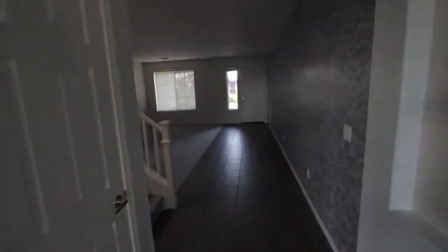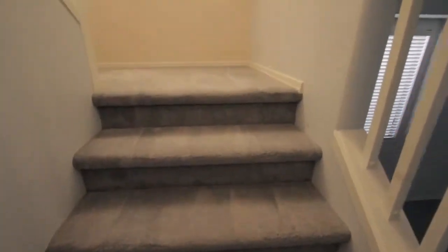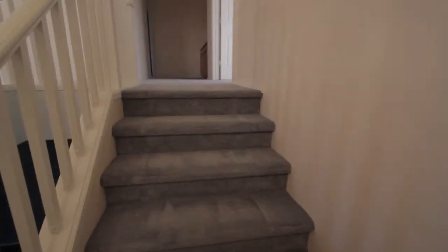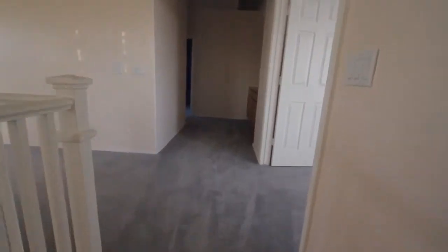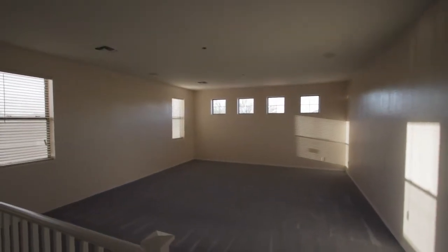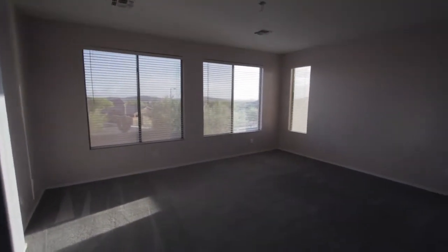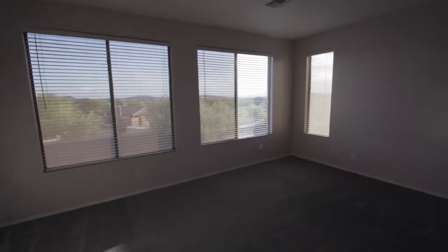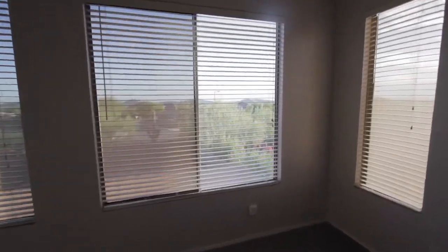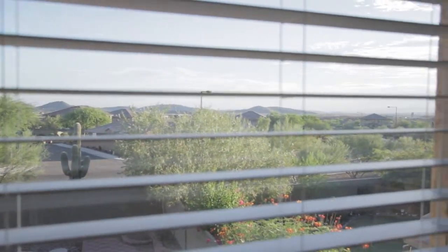Moving upstairs — this house has two air conditioning systems. The first thing you see when you get upstairs is a very large bonus room. There were two ceiling fans removed; they don't necessarily need to be replaced in order to rent it out. Here is the master bedroom, where I would recommend installing a ceiling fan, with some pretty nice views — mountains in the distance.